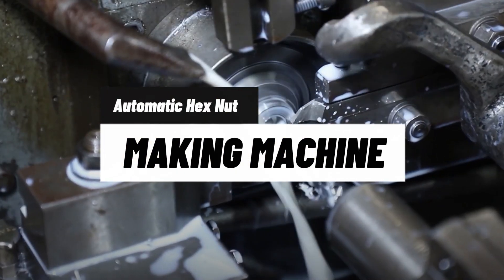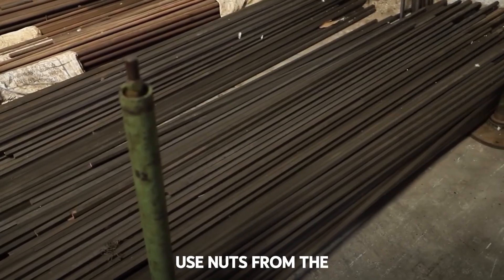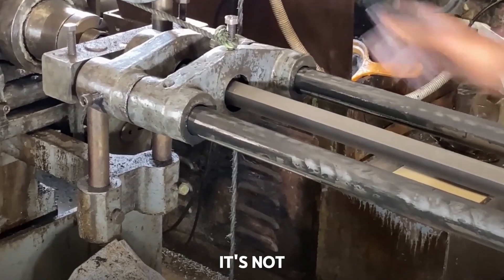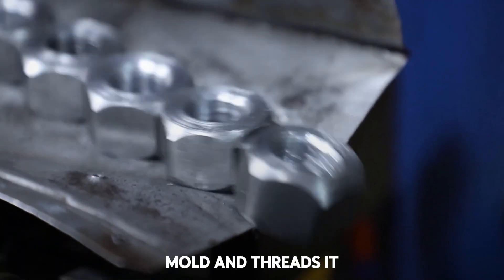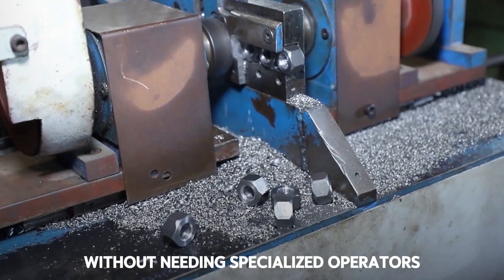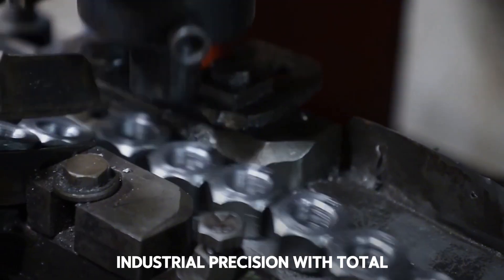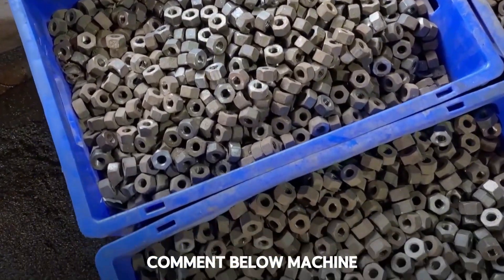Machine 2: Automatic Machine for Manufacturing Hexagonal Nuts. Putting in a metal bar on one end and getting ready-to-use nuts from the other seems like magic, but it's not. This machine takes a steel rod, cuts it to size, compresses it into a mold, and threads it automatically — all in seconds. It's a miniature production line that produces hundreds of nuts per hour without needing specialized operators. Industrial precision with total efficiency.